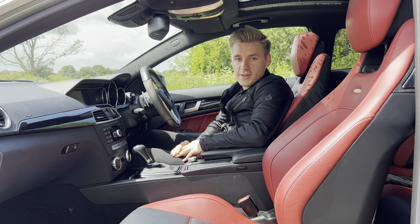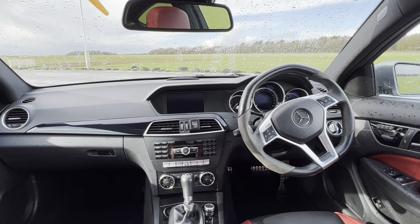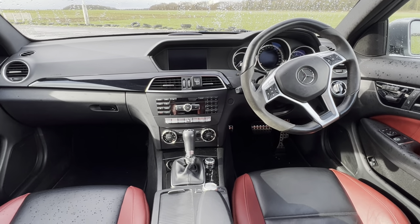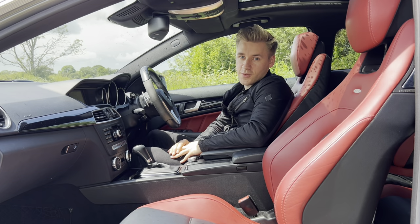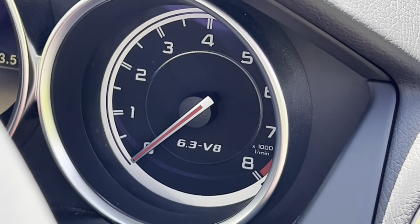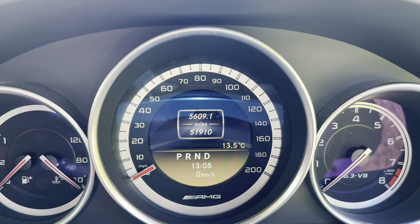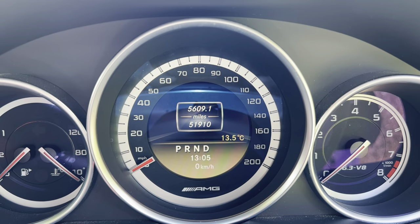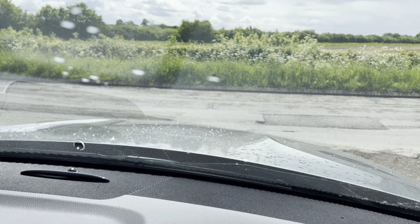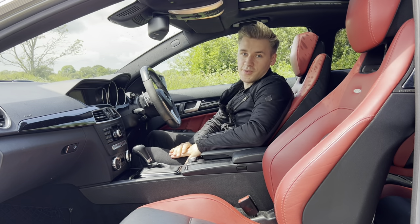In terms of what it's like inside the C63, it's not really too dissimilar to a normal C-Class interior. There's nothing really special about it, but there are a few subtle things which shout out that it's a bit different — such as the 6.3-litre V8 badge on the rev counter, the 200 miles per hour speedometer with an AMG logo at the bottom, and when you look out ahead you're greeted with this very bulbous bonnet with protruding lines in front of you.